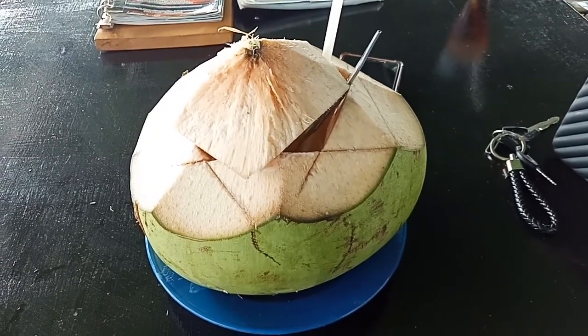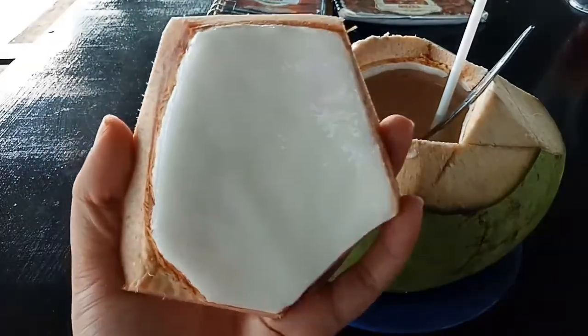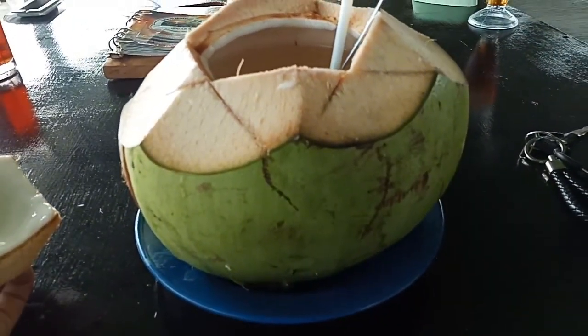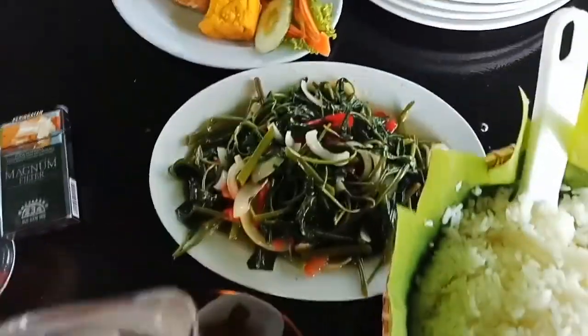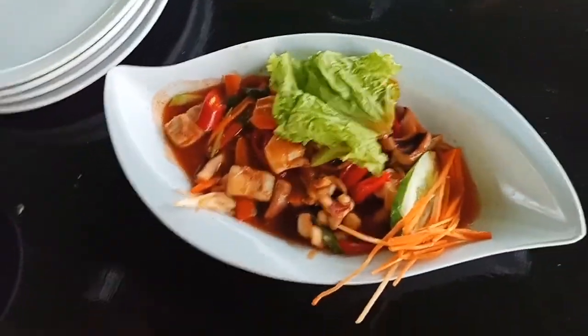Karena cuacanya panas banget, paling enak makan es kelapa muda. Jangan pada ngiler dah pokoknya! Makanannya udah dateng: ada ikan bakar, ada karedo, ada tumis kangkung, ada tahu tempe, ada cumi asam manis.